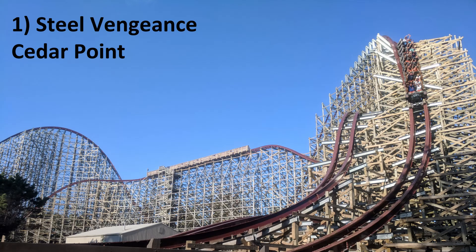Number 1: Steel Vengeance at Cedar Point. Most of you probably saw this coming, but Steel Vengeance is breathtaking. To have a coaster this long and intense is mind-boggling. The first half has some of the best sustained ejector airtime on the planet, and the second half alone would be a top-10 ride in itself. That second half feels like Storm Chaser and Twisted Timbers combined.